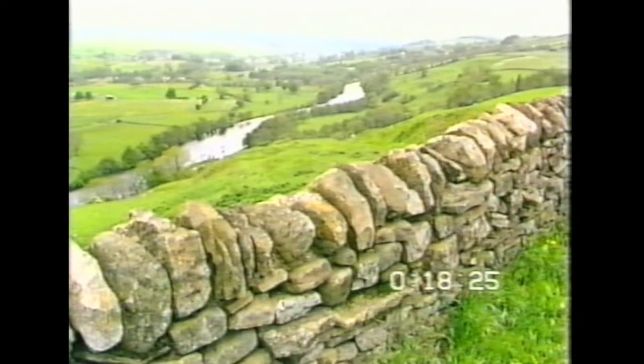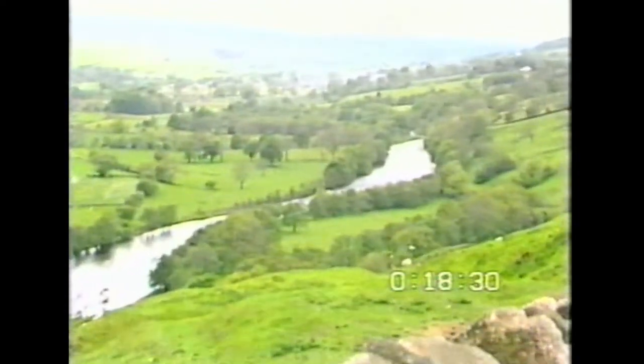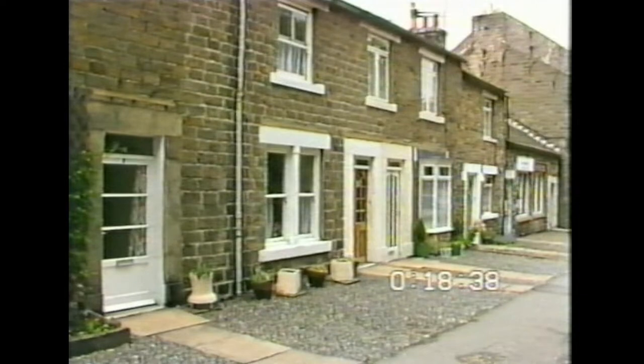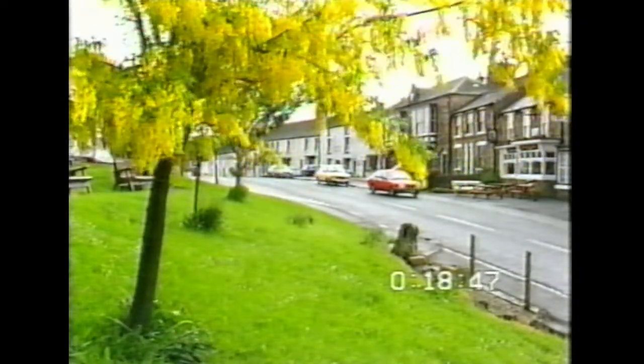And there it is - hardly noticeable, certainly not conspicuous. It's like a bit of the landscape, as if it had grown out of the rocks and the green fields. Which of course it has, because this is a stone town built almost entirely of locally quarried sandstone - middle stone grit, hazel in local parlance, or softer sandstone.